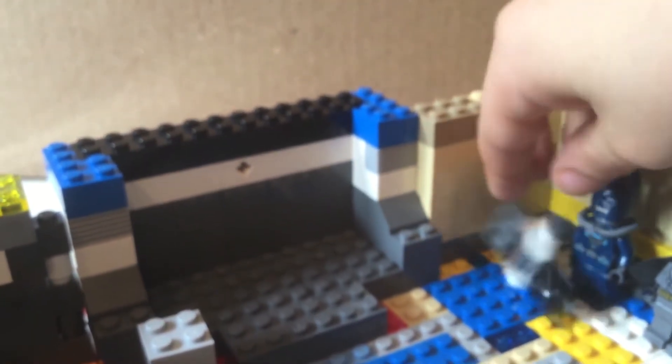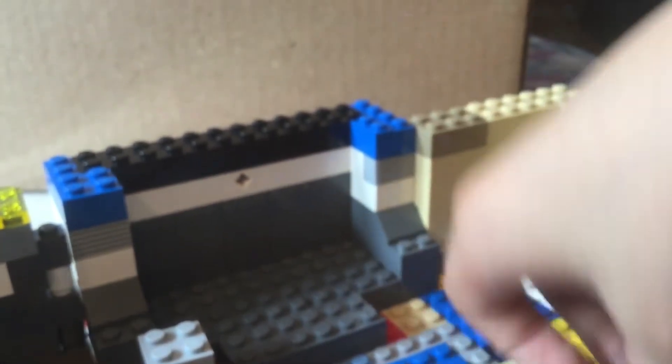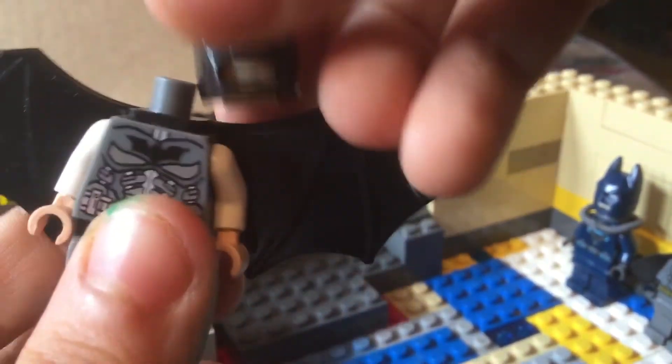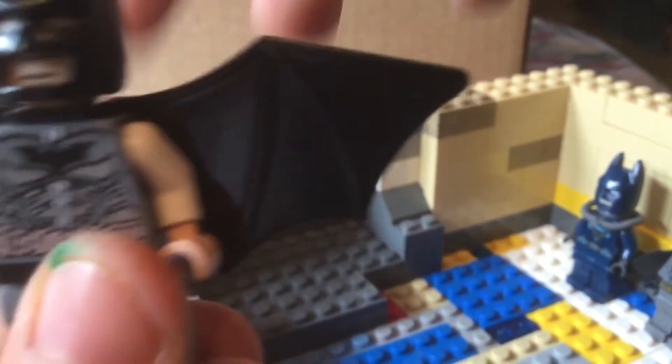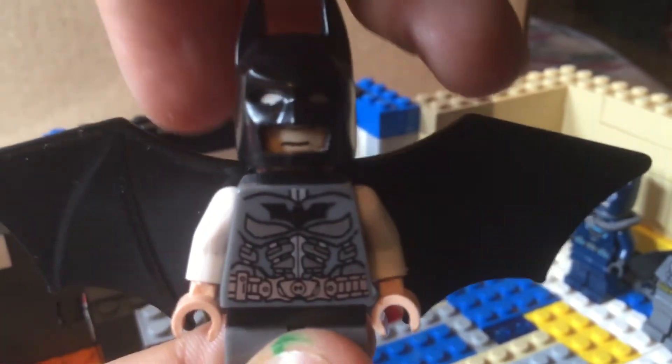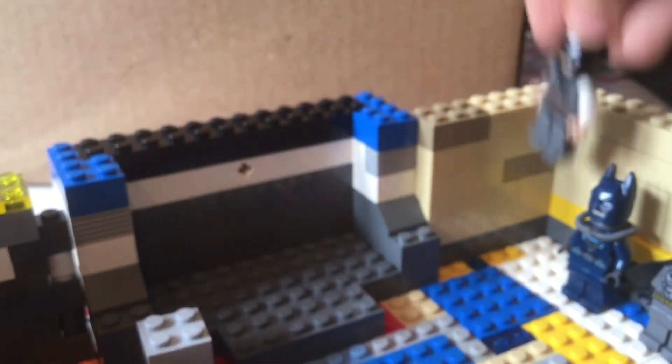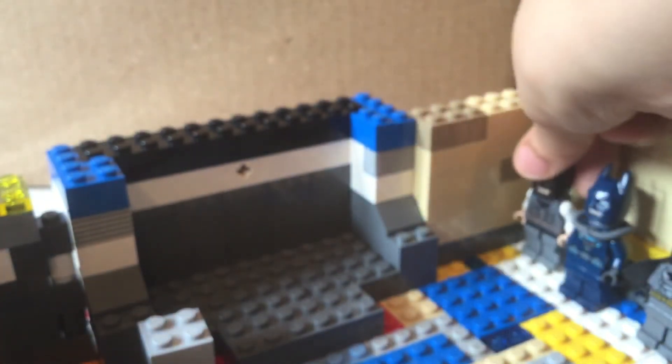With this suit, he does come with this, because I'm going to call it Batman's flying suit — and it's a Dark Knight suit. So when he wants to fly away, that's the suit Batman will wear. Since I can't put the wings on him because they can't fit, I'll just keep the suit like that.